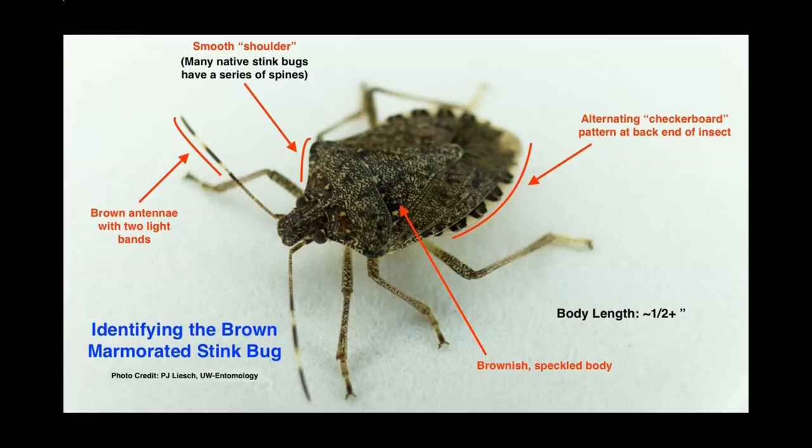Some of you would wonder: do they let out a stink? They do. They form an unpleasant odor when threatened. The stink bug produces a smelly chemical in a gland on their abdomen. Some species can actually spray the chemical several inches.